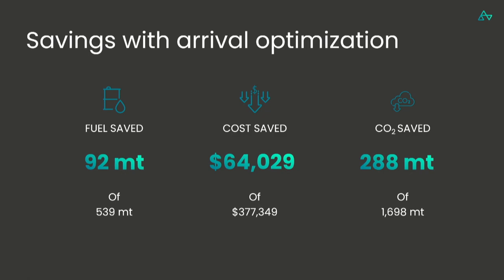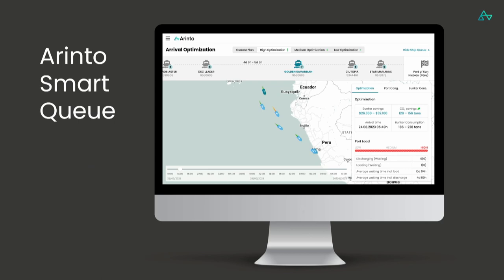So, how do we do this? At Orinto, we utilize a smart queue. We look at all the ships heading to the same port and terminal, and we analyze what is happening at the port now but also at the moment the ship will arrive — predicting congestion and predicting the lineup of all ships heading there. By analyzing all this data and these different factors, we determine the perfect arrival time for the ship, so it can save fuel and optimize its voyage without any disadvantages.